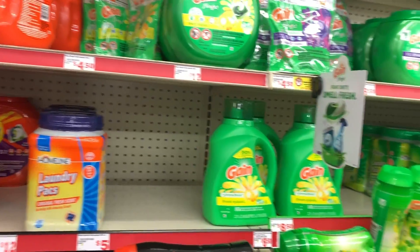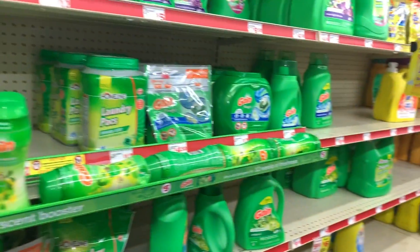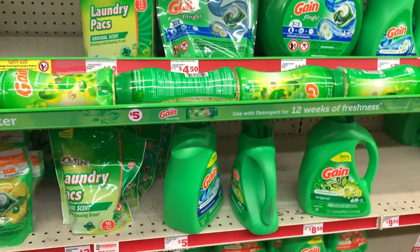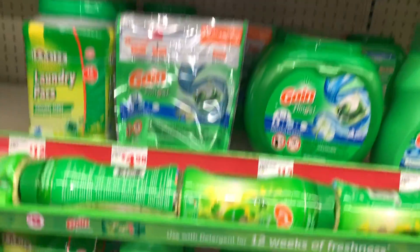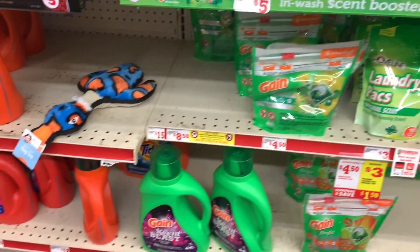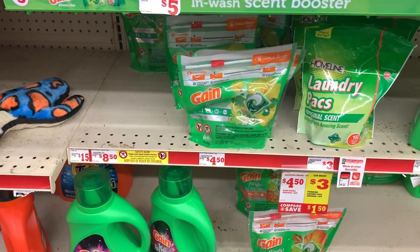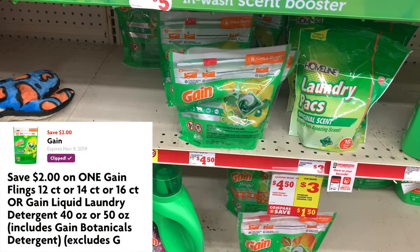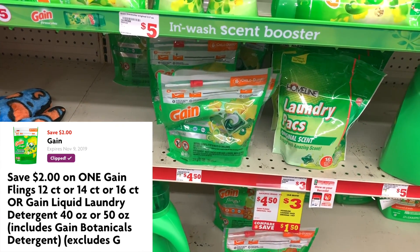Now we need to grab some laundry products. We can grab some Gain laundry detergent — you can get the liquid for five dollars, or you can grab the powder like I'm going to do today, or you can get the flings. Each one of these is three dollars and 95 cents. We are going to use our two dollar off one digital coupon.